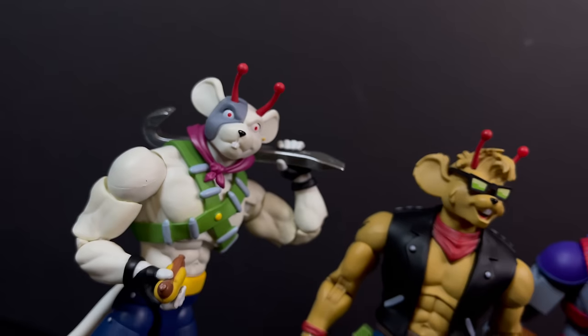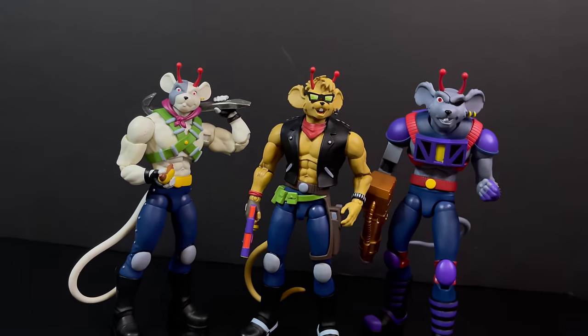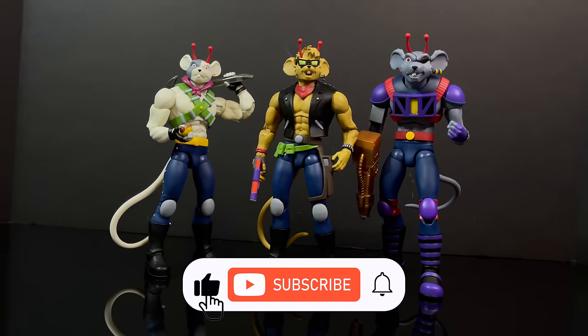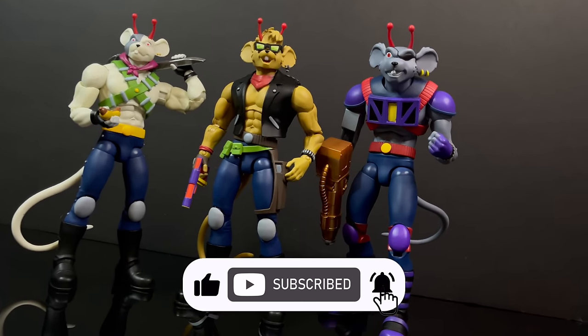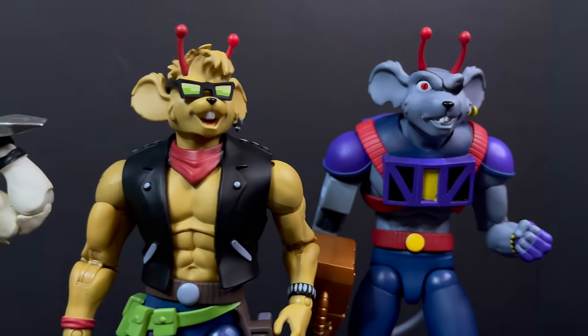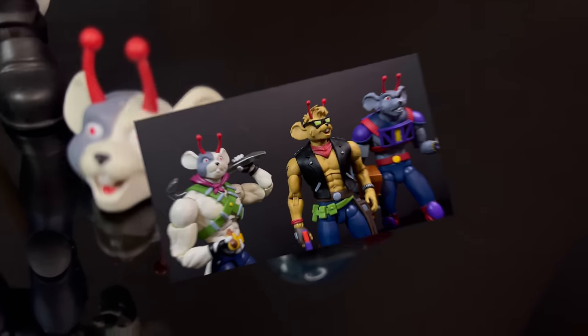And while I got all you Mice-cateers here, I just want to say thanks so much for always checking out my YouTube vids. If you haven't already, please do consider subscribing. We got old toys, we got new toys, we got daily news updates — guarantee you'll find something here that you'll like, like Biker Mice from Mars.